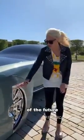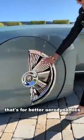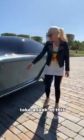This is the Rolls Royce of the future. See how half of it's covered? That's for better aerodynamics. Look at this.